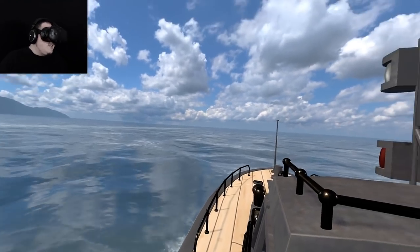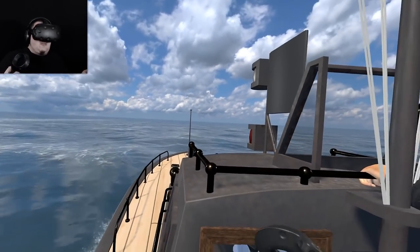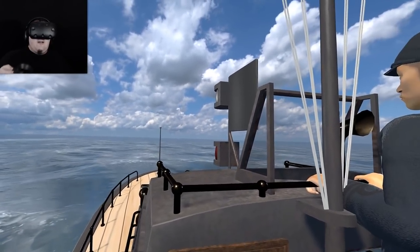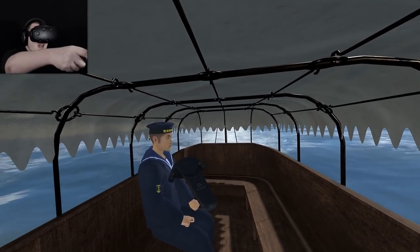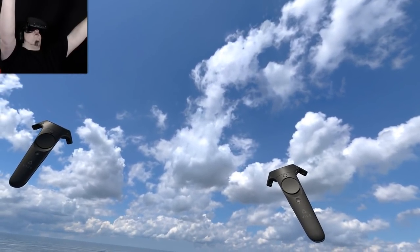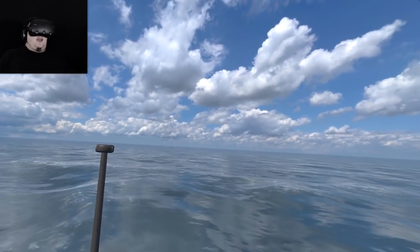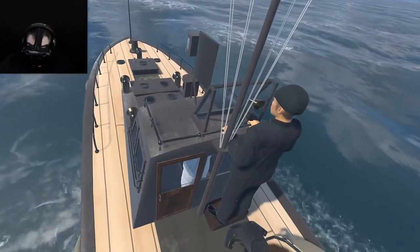There's an option to go inside, I guess if you get motion sickness. This is a really flat, calm boat ride, but I guess that's for motion sick people. I'm king of the world! I just got really tall all of a sudden.